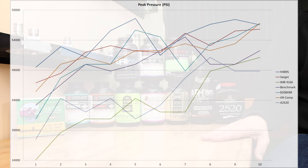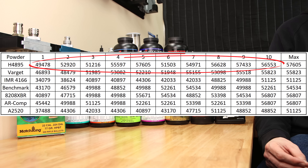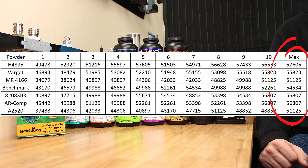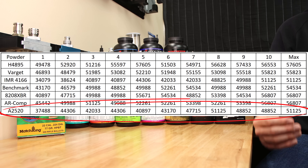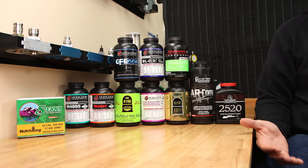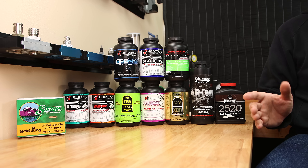We can graph our 7 options for peak pressure and compare them, but for ease of comparison let's chart them instead. Some are more consistent than others, and it's clear that some of the velocity we saw with H4895 came at the cost of extra pressure. Keep in mind this data is for comparative purposes only, but most of our max pressures were pretty close to the 55,000 PSI max for .223 Remington. It was interesting that Accurate 2520 was able to produce some of the best velocities at the lowest average pressure of all powders tested — it's clear how some people get away with loading over max published charge weights.